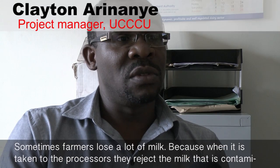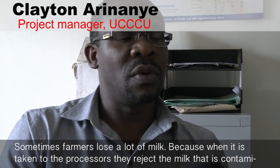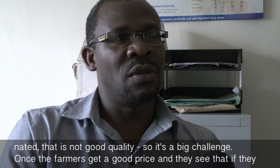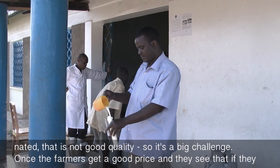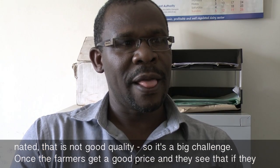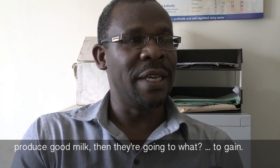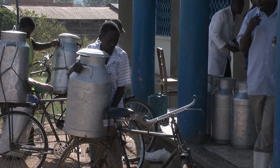Sometimes farmers lose a lot of milk because when it is taken to the processors, they reject the milk that is contaminated, that is not good quality. So it's a big challenge. Once the farmers get a good price and they see that if they produce good milk, then they are going to gain.